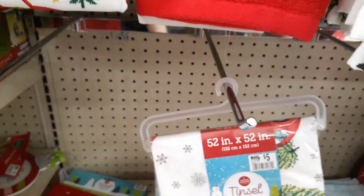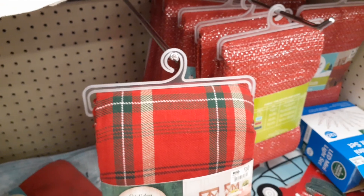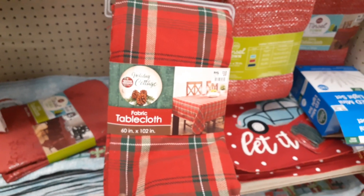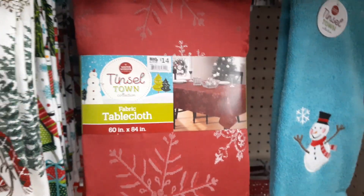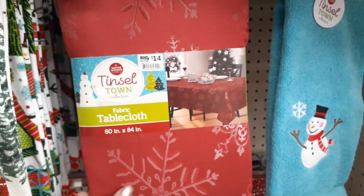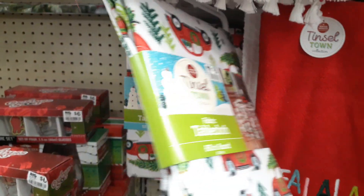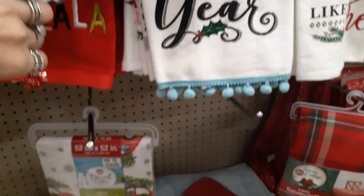This is vinyl, so that's not going to work. Let's see — this is $10, 60 by 102. And this is $14. I don't even know what I did with my last year's tablecloth. This is round. A lot of the selections are already taken.